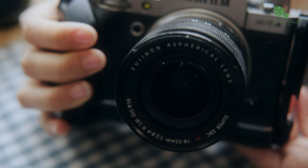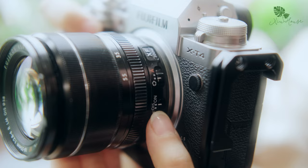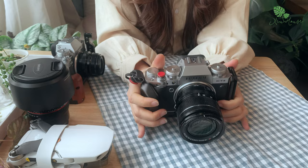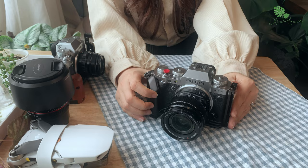Chiếc ống kính mà mình đang sử dụng cùng X-T4 là Fuji 18-55mm f/2.8. Đây là một chiếc lens đa dụng, phù hợp để quay chụp trong nhà cũng như là ở ngoài trời. Đặc biệt nó cũng có chống rung trên thân lens, và việc kết hợp với chống rung trong thân máy X-T4 giúp rất nhiều trong các shot quay cầm tay. Việc sử dụng song song hai chiếc máy này giúp mình không phải liên tục thay đổi ống kính và cũng có thể quay cùng lúc với hai góc khác nhau trong cùng một cảnh quay.